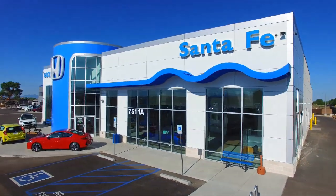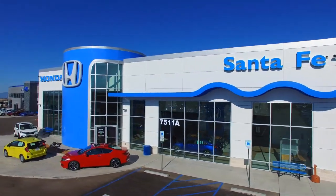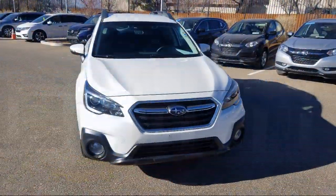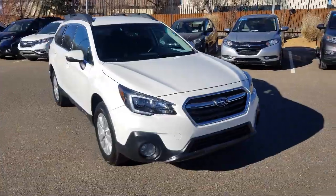Welcome to Honda of Santa Fe, and here's a look at another one of our fine vehicles from our great selection. It comes equipped with all-wheel drive, rear spoiler, and steering wheel controls.